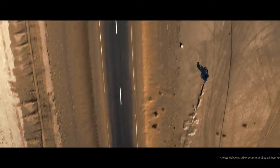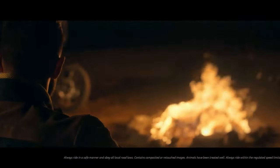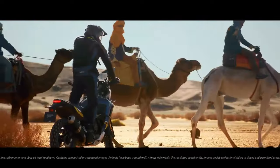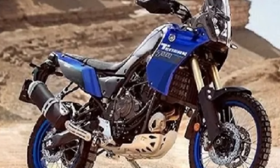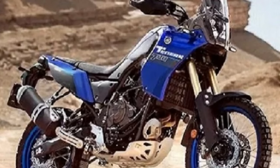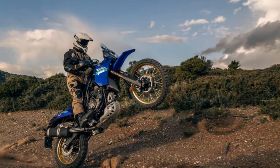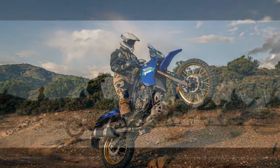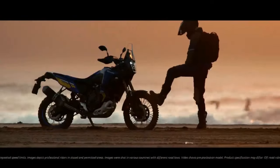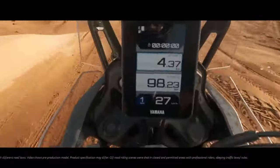The Tenere 700 effortlessly navigates through back roads and city streets, showcasing its narrow and lightweight design. This proves advantageous when maneuvering through traffic or tackling winding stretches of asphalt. The CP2 engine's tractable nature shines in these scenarios, providing a torquey yet quick-revving character that excels in street conditions, making stoplight getaways and corner exits a breeze. However, a drawback emerges in the form of a stiff clutch pull lacking engagement point feedback.